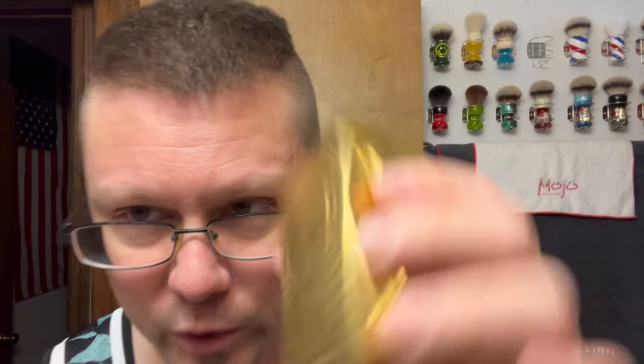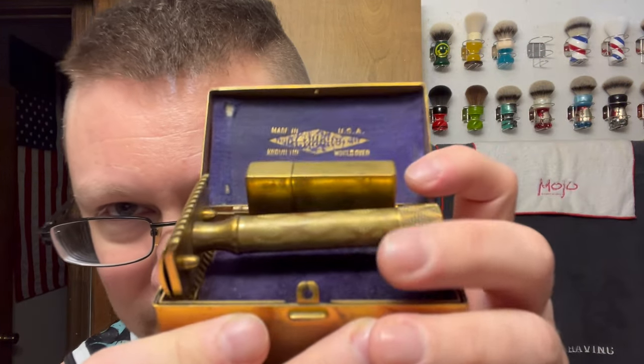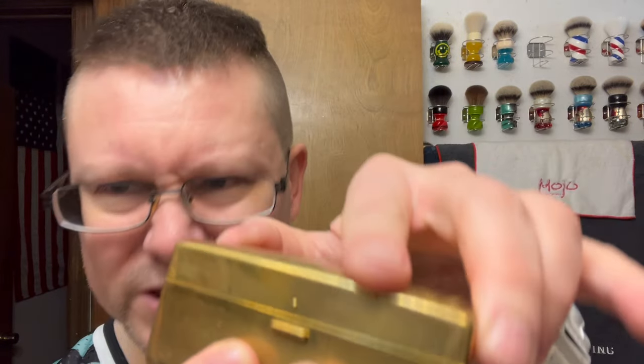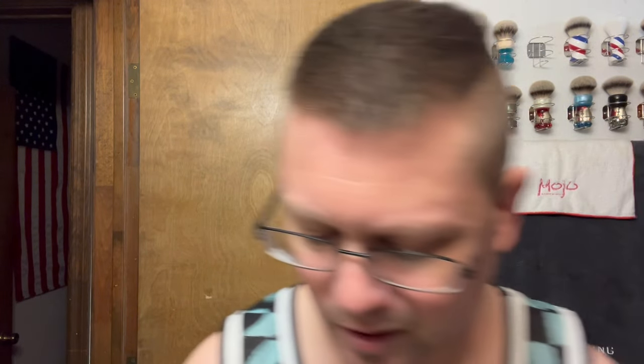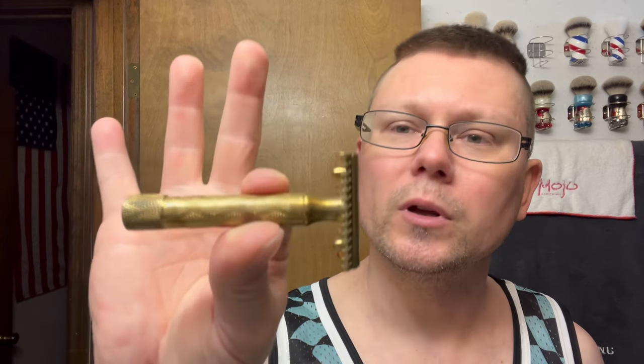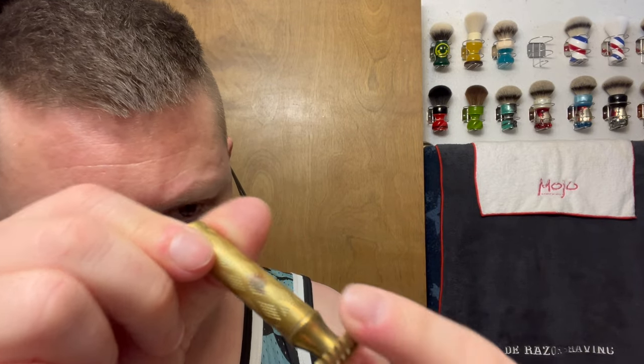What razor are we talking about? This is the 1920s Gillette Bostonian New Improved, and I got the case with it. Someone engraved their initials J-U-S in there. It's got its own case, a blade bank, and the razor — a beat-up Bostonian Gillette. I've been thinking about getting it re-plated, but since it's a really aggressive razor I probably wouldn't reach for it much. It's a 1920s Gillette Bostonian New Improved Gold — if I got it plated I'd do 24 karat gold. Made in USA, Trademark Gillette.